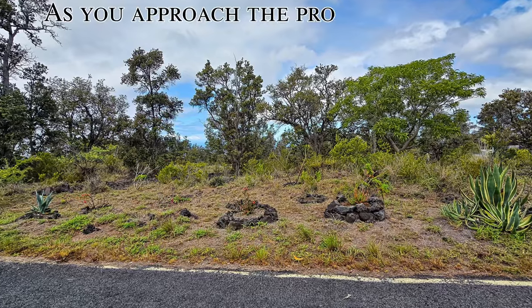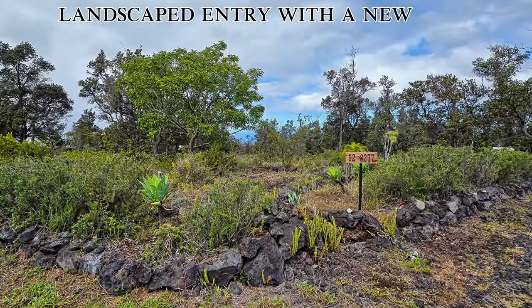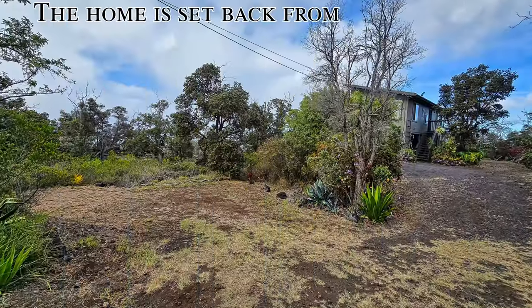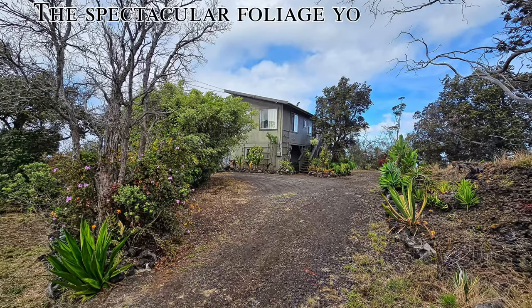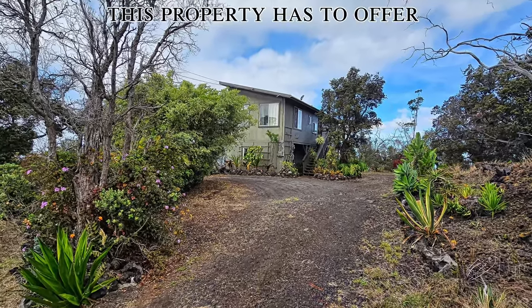As you approach the property you'll notice the nicely landscaped entry with a new gate and ohia entry posts. The home is set back from the road for privacy and has several parking areas. The spectacular foliage you see is just the beginning of what this property has to offer.